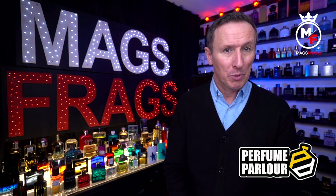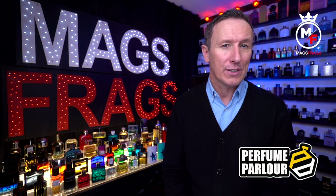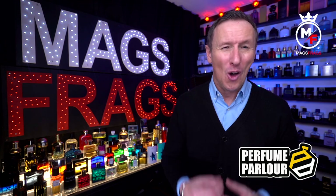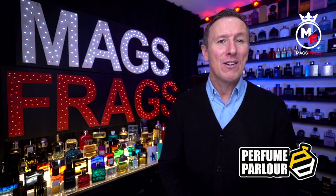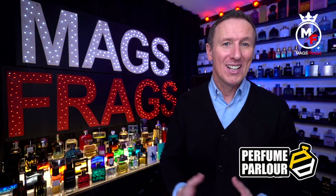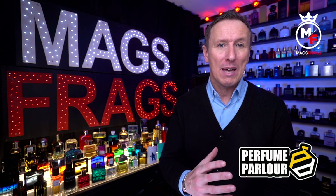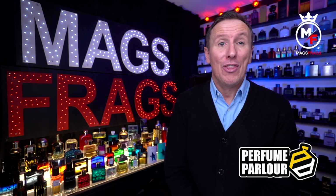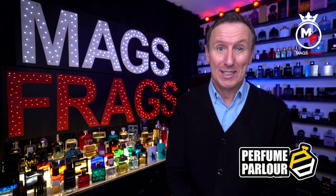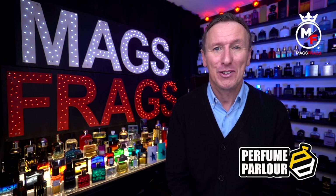Also coming up over the next 5 days I've got some great reviews in the 365 project, including a couple of brand new exclusive releases hot off the press — it's a very exciting week and every day features an absolute banger, so make sure to tune in every evening this week at 7pm. Thank you very much for watching, stay safe, keep smelling fresh, and I'll see you very soon for another one. Bye bye for now.